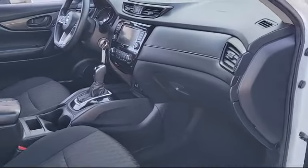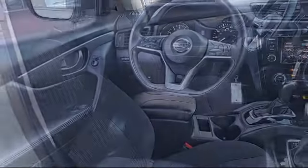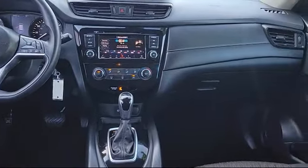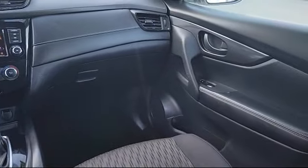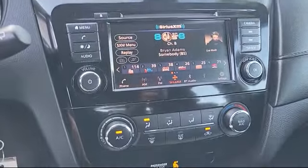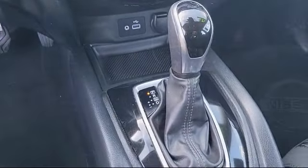At All-Star Ford, we take pride in bringing you innovation and convenience with our like-new line of pre-owned vehicles. We are eager to serve, and our knowledgeable and professionally trained staff make buying your next vehicle a pleasant process. We have a dedicated and friendly team, ready to serve all of your automotive needs, and we've been serving our community for many years.